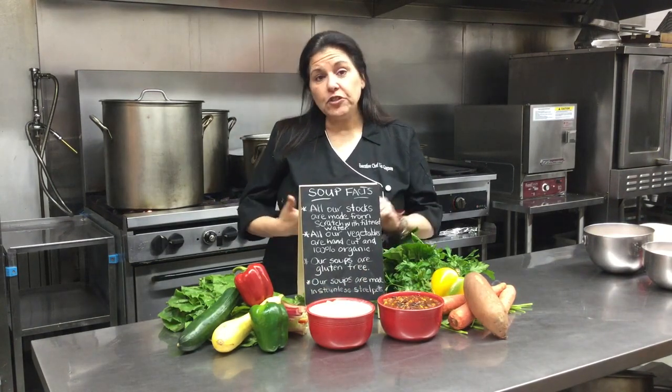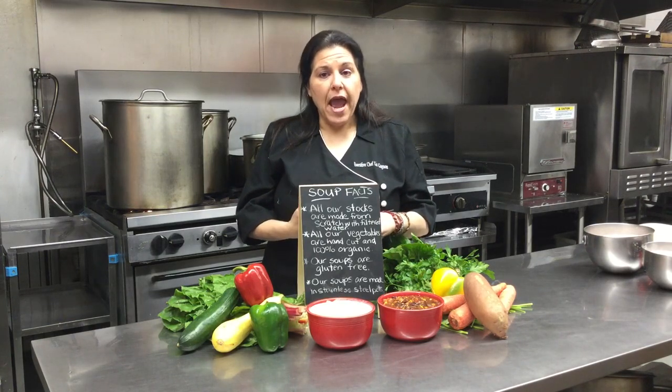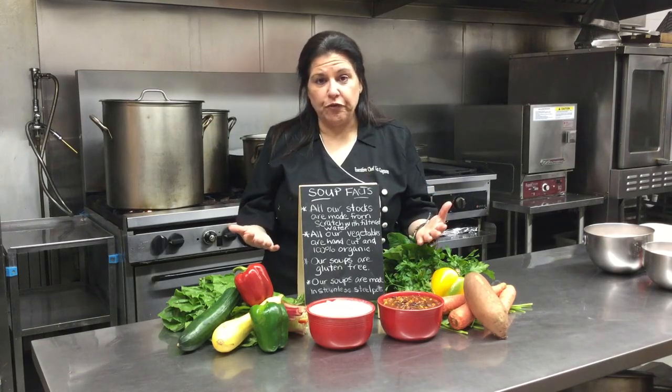Just a few little facts about our soups as well: stainless steel pots, filtered water, and also, most importantly for me, they're all gluten-free.